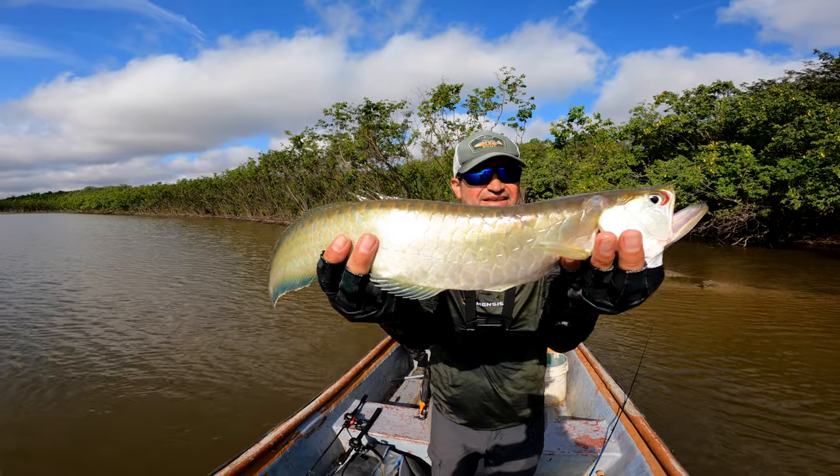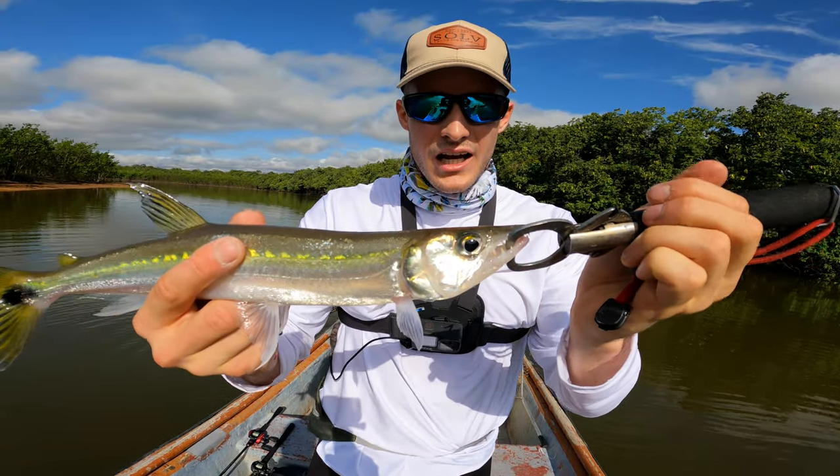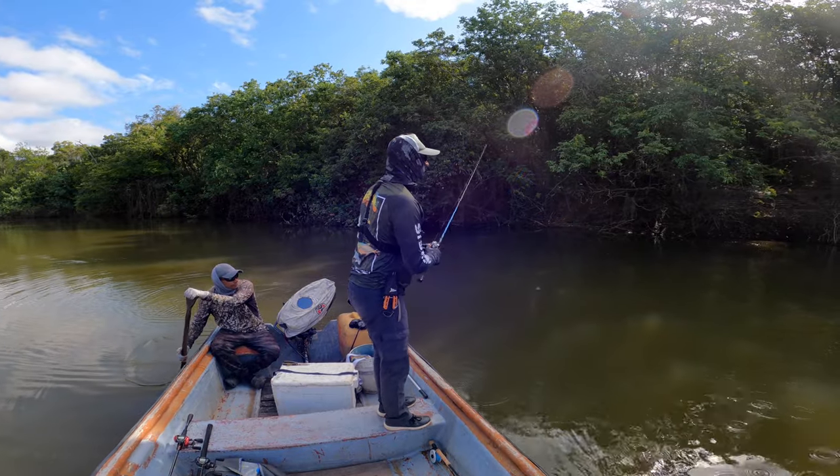And he bites! In the river we were fishing there are over 5,000 different species, and even though it's packed with lots of fish, the fishing slowed down a lot until I made an important change.